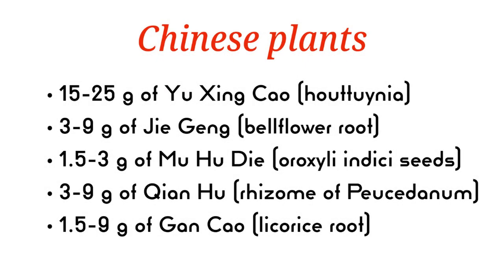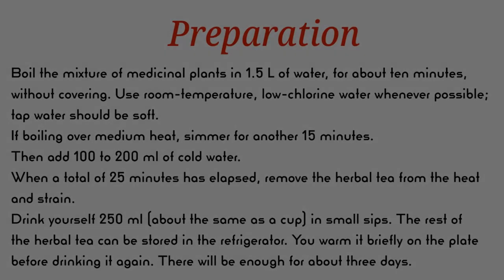Chinese herbal tea recipe: 15 to 25 grams of eucing cow heptunia, 3 to 9 grams of geogang bellflower root, 1.5 to 3 grams of muhudai or oxalindus eye seeds, 3 to 9 grams of chenhu rhizome of pucetinum, 1.5 to 9 grams of gong cow licorice root. Boil the mixture in 1.5 liters of water for about 10 minutes without covering. Use room temperature, low chlorine water whenever possible; tap water should be soft.